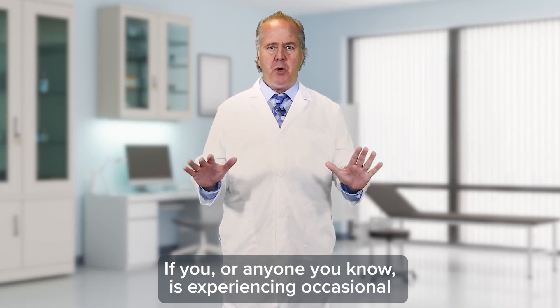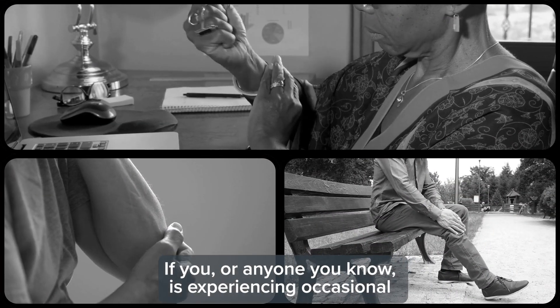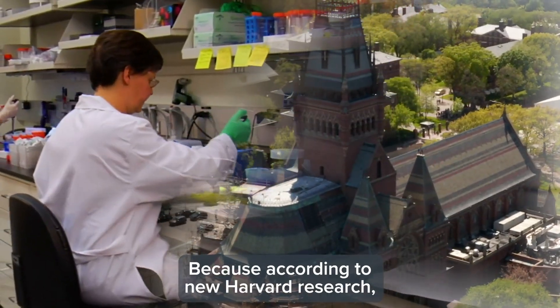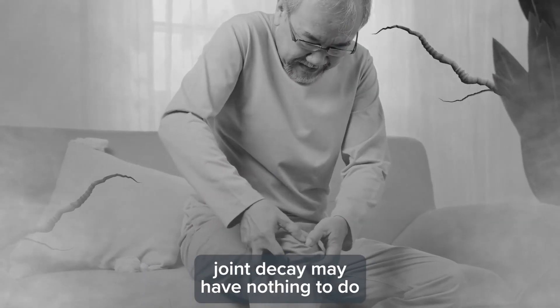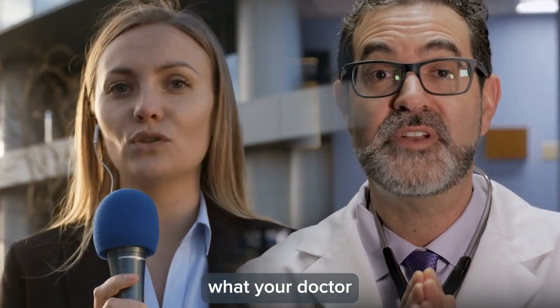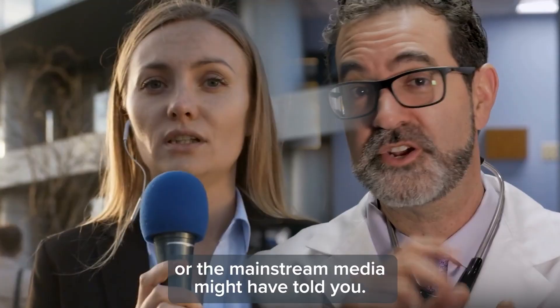If you, or anyone you know, is experiencing occasional joint discomfort, then listen up, because according to new Harvard research, joint decay may have nothing to do with so-called wear and tear, despite what your doctor or the mainstream media might have told you.